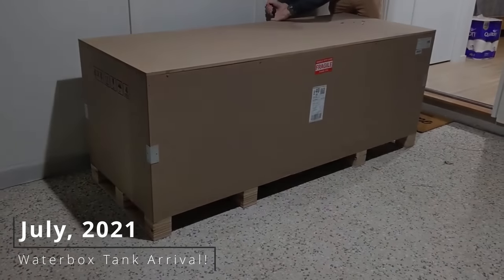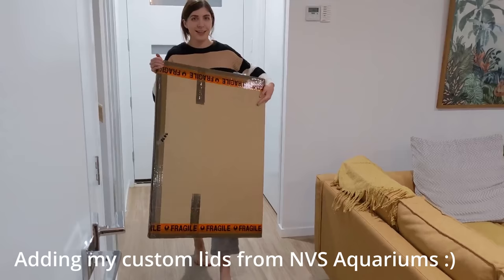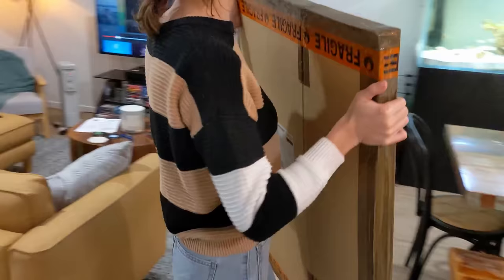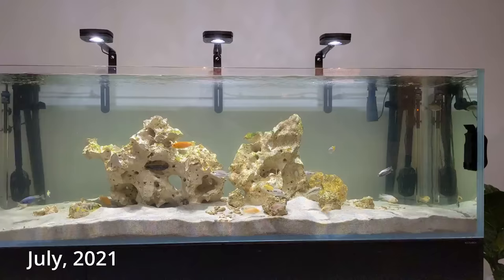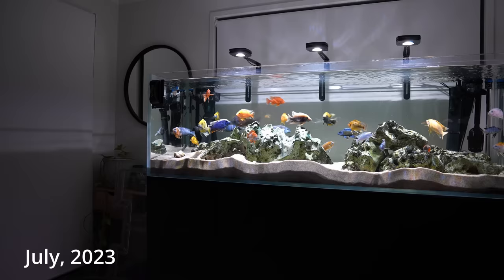About two and a half years ago I ordered my dream tank — a six foot Water Box tank that I filled with African cichlids, which were one of the very first fish I kept when my brother got them for his 18th birthday. I love Lake Malawi cichlids but I wanted a little bit of a change.